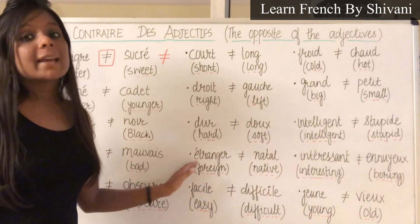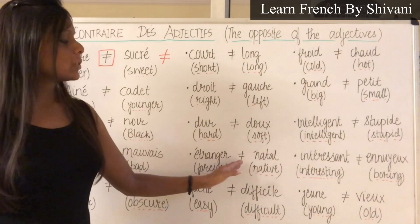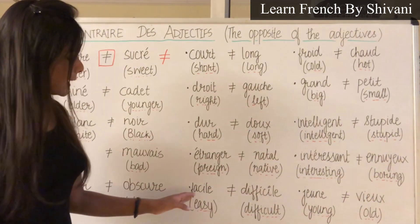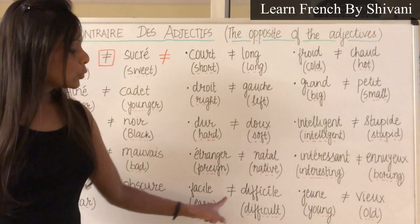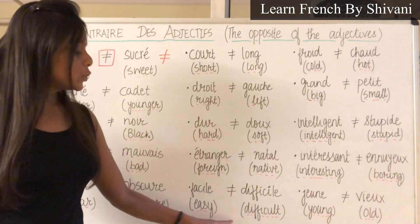Then: Étrangère — Étrangère, which means foreign. Le contraire c'est Natal — Natal, which means native. Then is Facile — Facile, which means easy. Le contraire c'est Difficile — Difficile, which means difficult.